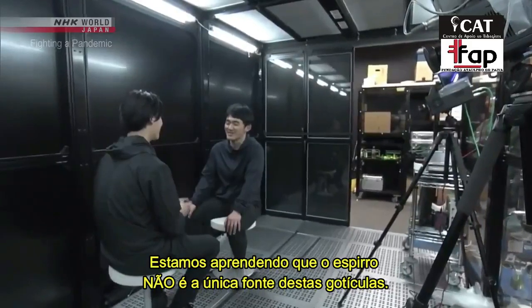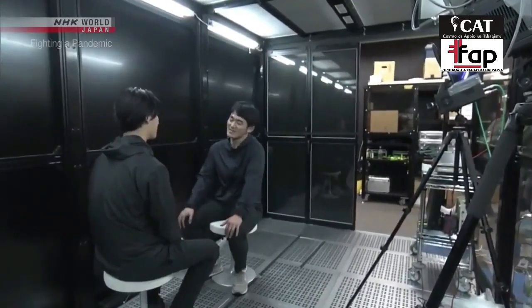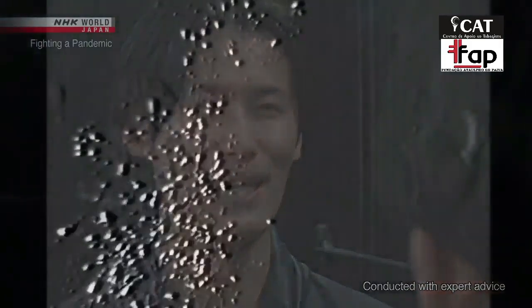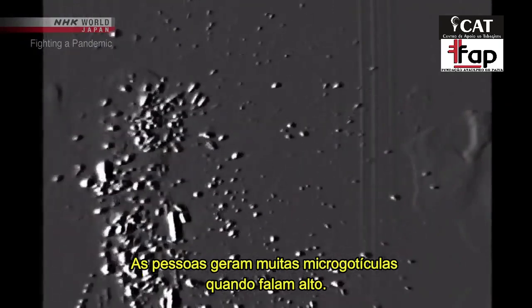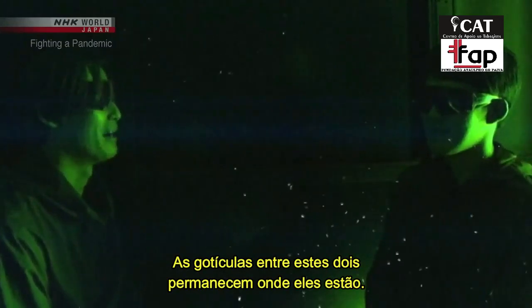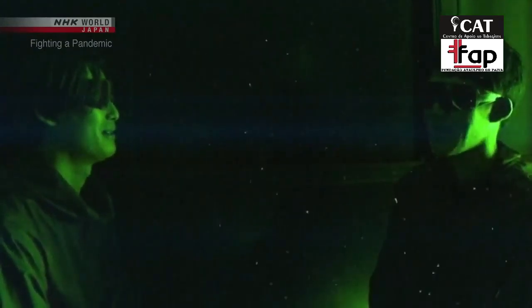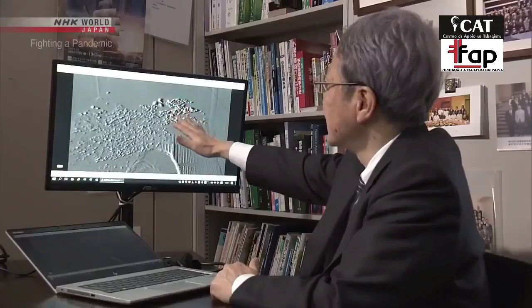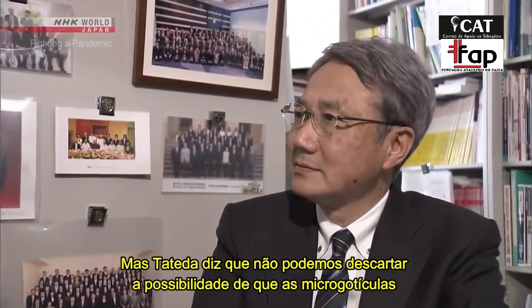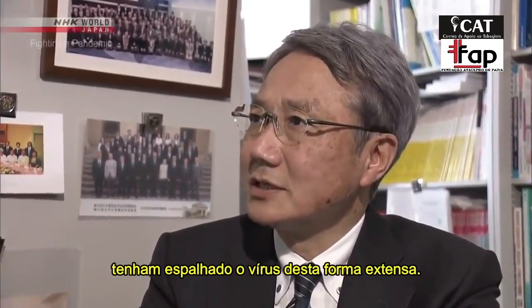We're learning that sneezing isn't the only source of these droplets. We ran the same experiment on a close-range conversation. People generate a lot of micro droplets when they talk loudly. The droplets between these two stay where they are — they don't drift away. It's not yet known what volume of micro droplets leads to infection, but we can't rule out the possibility that micro droplets have spread the virus to some extent.